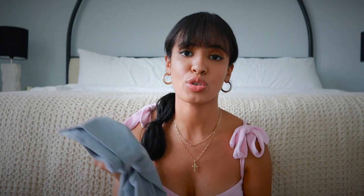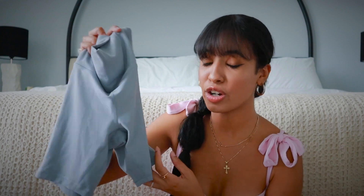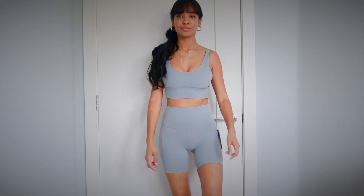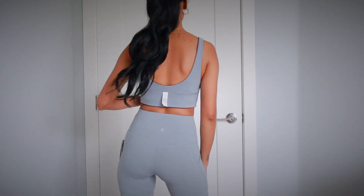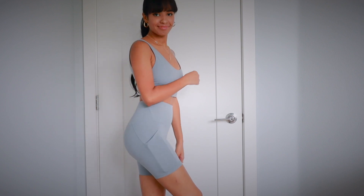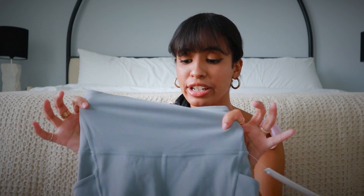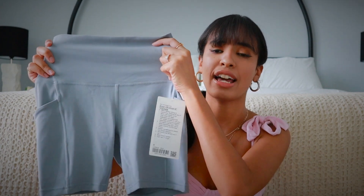Let's start off with the aligned shorts in six inch. I got them in this really pretty gray color — I don't have anything in my closet in this color and I thought it was so freaking cute. Perfect for all year round, not just in the summer. These are so buttery soft — it's the same aligned material as the leggings. They have pockets on both sides and a little pocket in the back as well. I'm a size four in the aligned leggings so I'd say stick to your normal size. The six inch is a pretty good length, not super short, and it doesn't give you a camel toe.